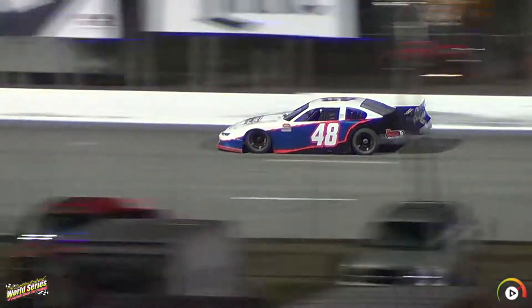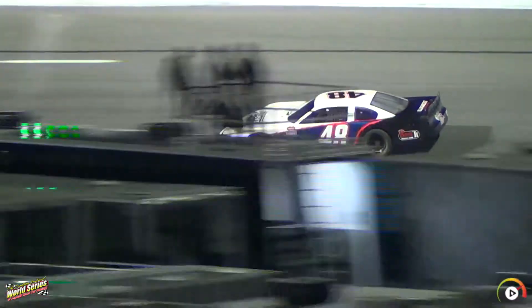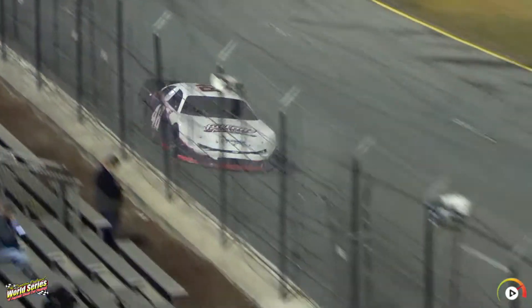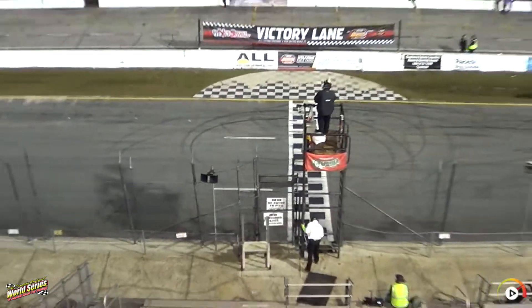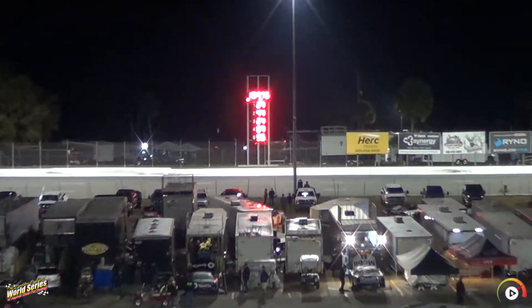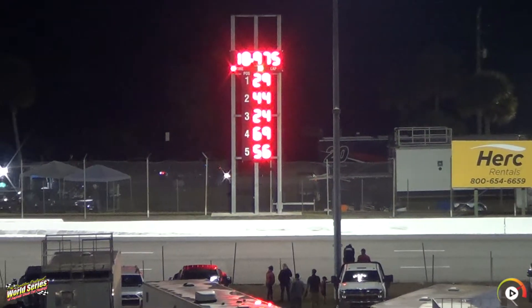Let's see if he can pick that up. Running that high line through three and four. 19.975 — a little slower on his second lap. So he will stay ninth — a lot of bad luck for that team, they've been through a lot already this week.